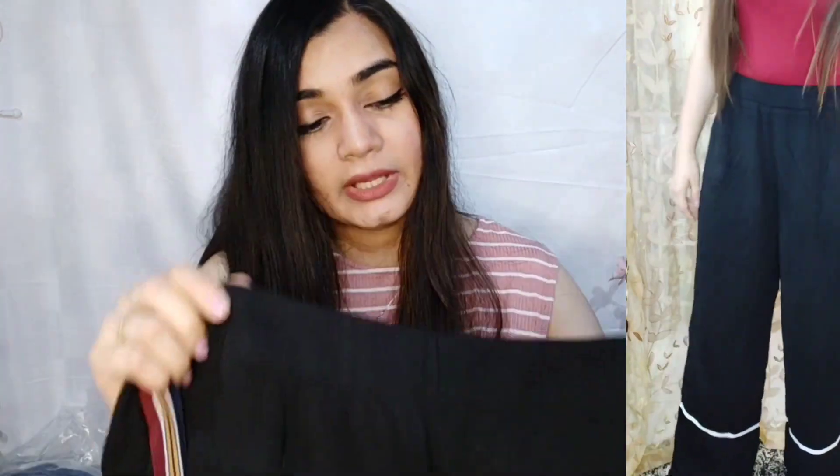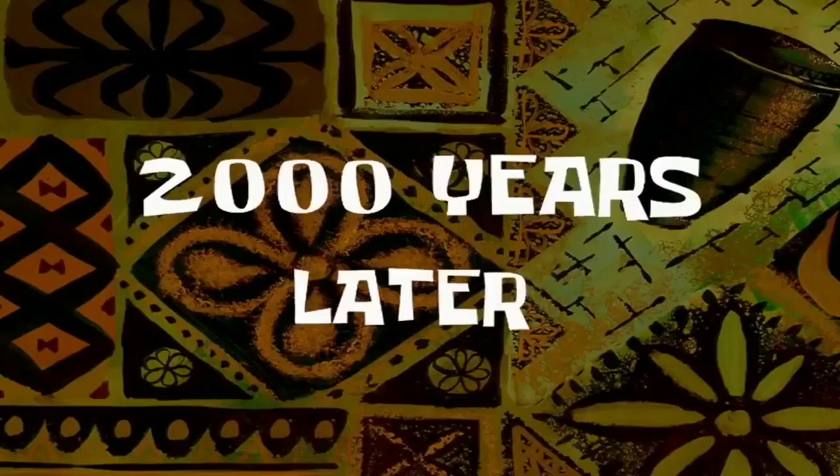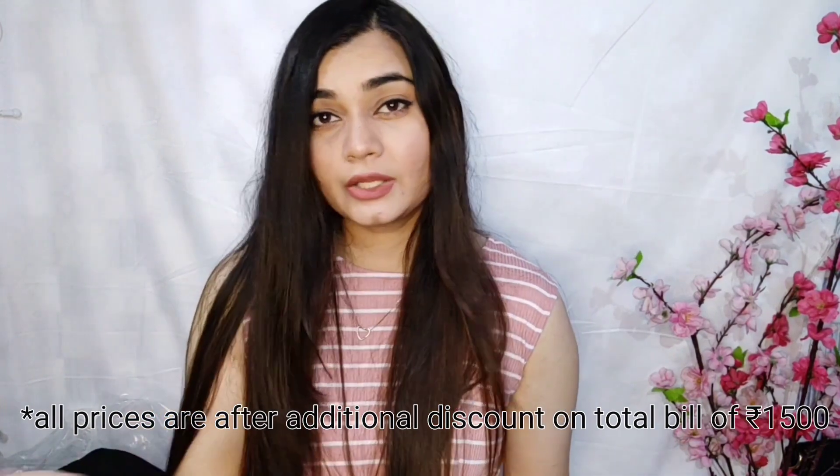Next we have these wide leg pants in red color, with stripe detailing on the sides. I've already worn them. On the back there is no elastic, so make sure you order the size according to your waist. I really love these types of trousers and pants. The final price of these was 419 rupees.